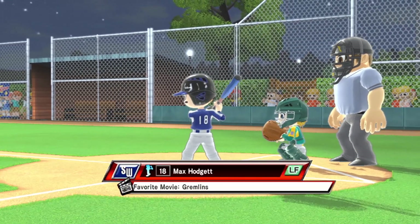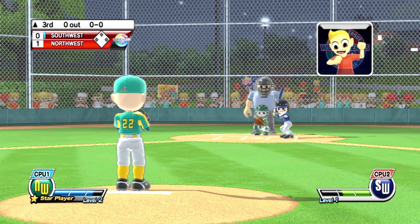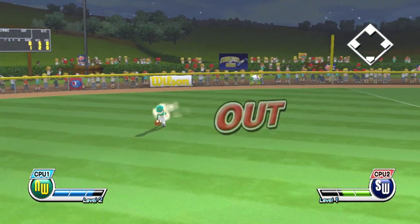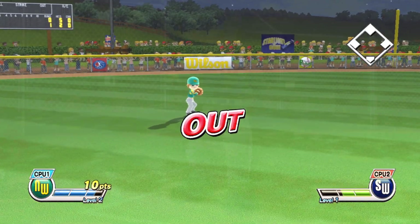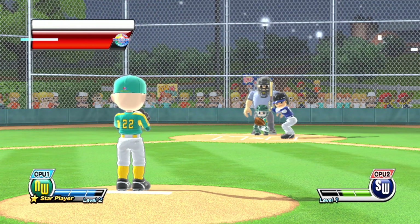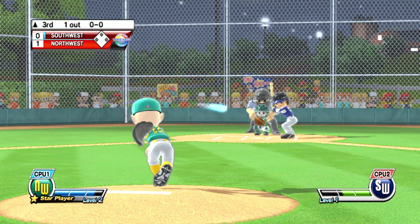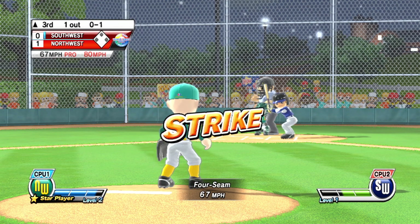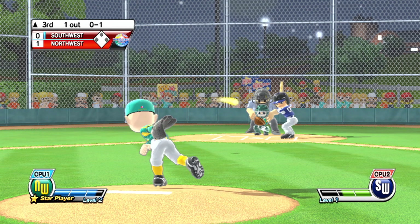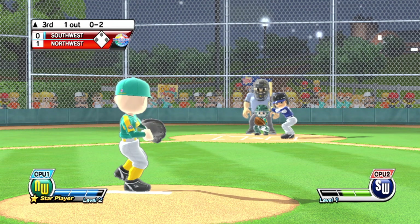It's the top of the third. One down. Now batting, shortstop, number zero. Big arm on this pitcher and a heck of a fastball.